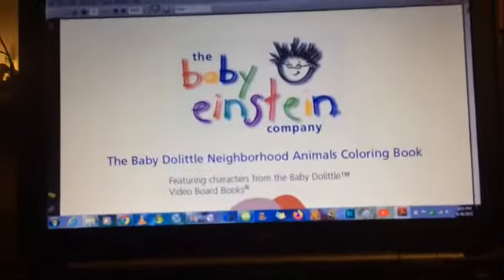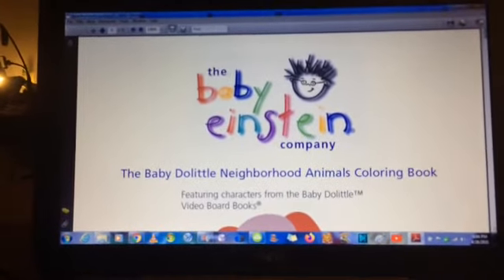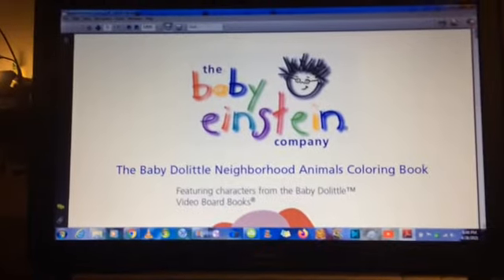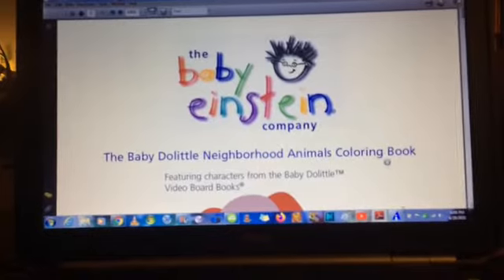Despite the cover being the exact same — like red Pavlov and the blue-eyed frog — it's still really cool to look at, because it's not common for a DVD to have a coloring book. I mean, Numbers Nursery should have had one. Where's the Numbers Nursery coloring book?